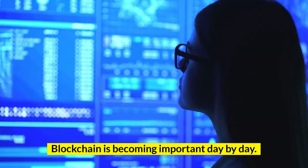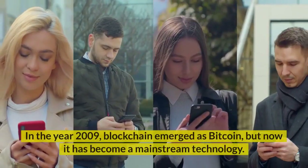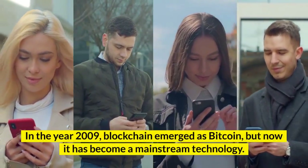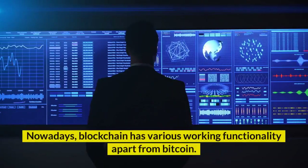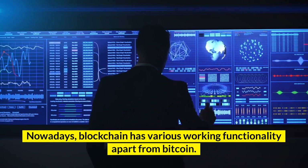Blockchain is becoming important day by day. In the year 2009, blockchain emerged as Bitcoin, but now it has become a mainstream technology. Nowadays, blockchain has various working functionality apart from Bitcoin.